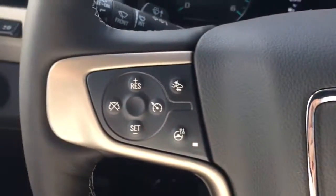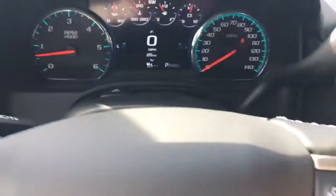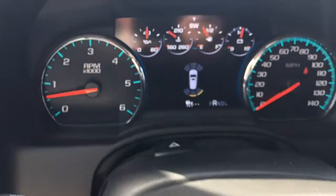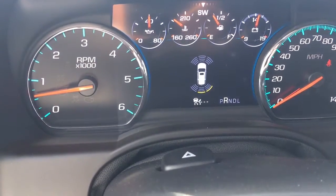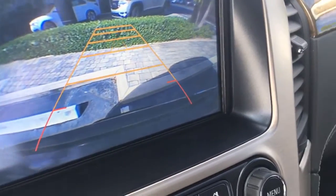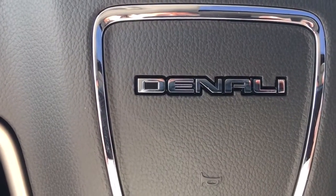Bluetooth, cruise control, front-end collision alert, and lane departure warning. The front and rear park assist activates when you back up — the seats vibrate and let you know on your driver information center how close you are to something, along with the camera in the back. Of course, this is a Denali, so it has all the extras. Give me a call at 772-287-2424.